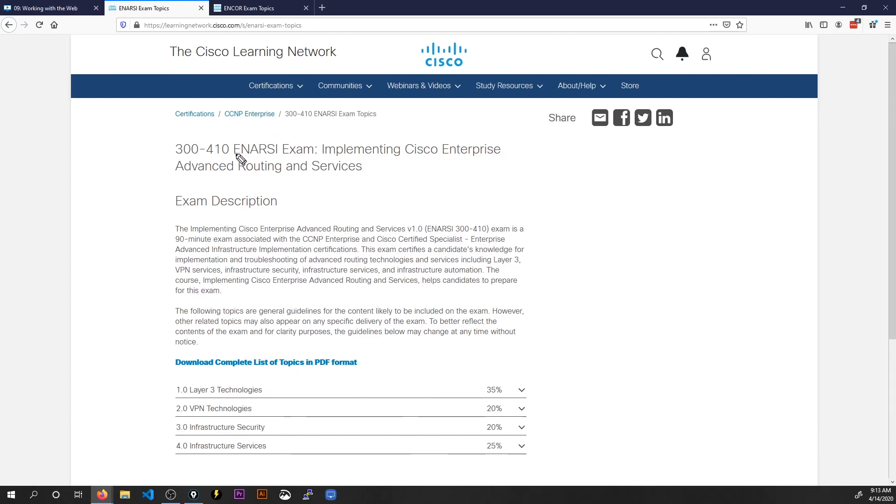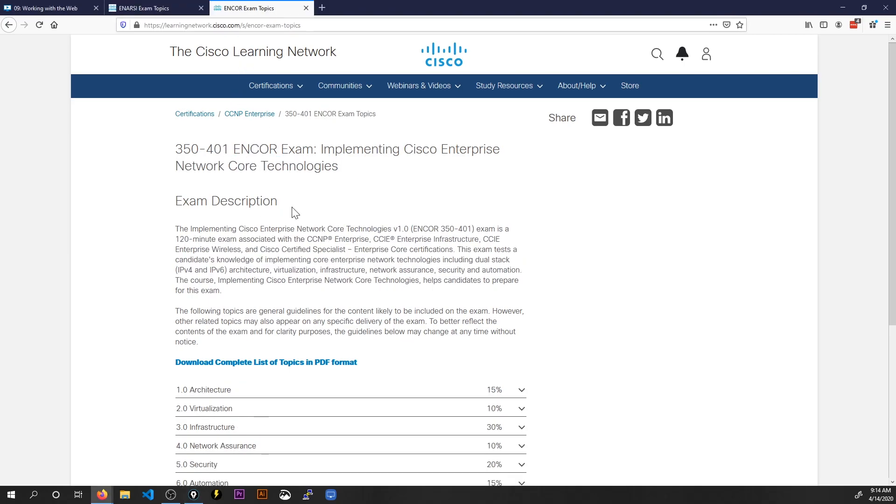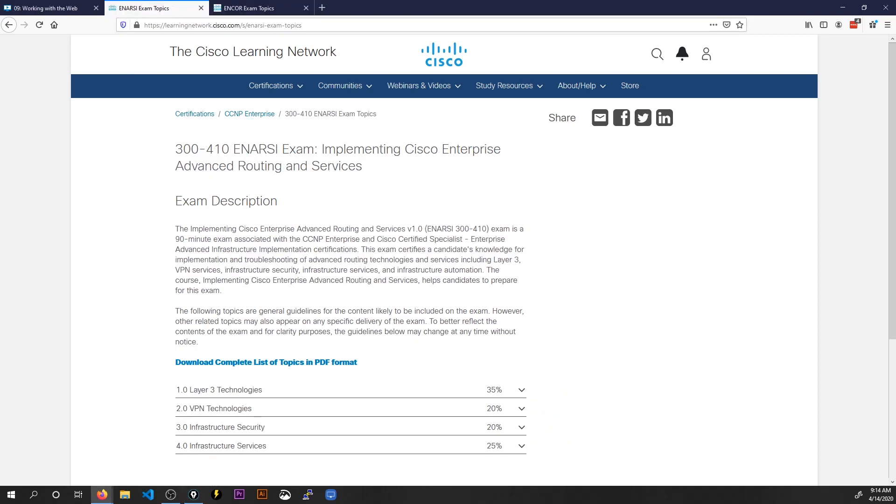I've brought up the exam topics for the ENRSC exam — the 300-410. Before we jump down to the topics, the first thing I want to draw your attention to is that this is a 90-minute exam. That basically means this is going to be a smaller exam than the Encore topics. Over on the Encore page, that's a 120-minute exam. Beyond that, the Encore exam has six domains, and that's not the case for the ENRSC exam.